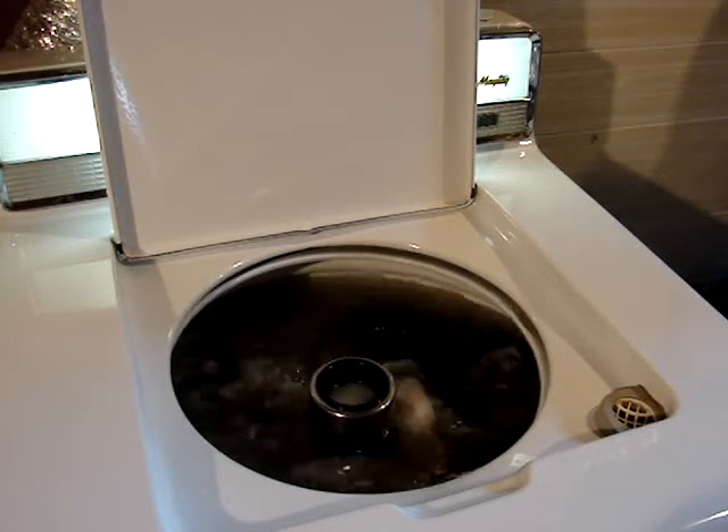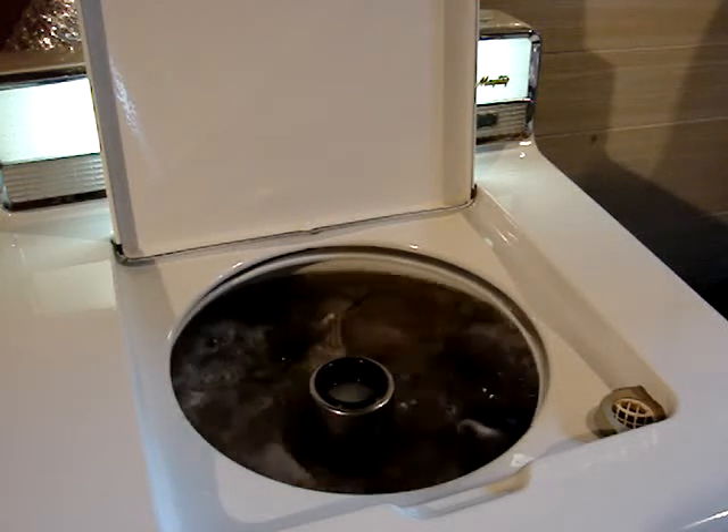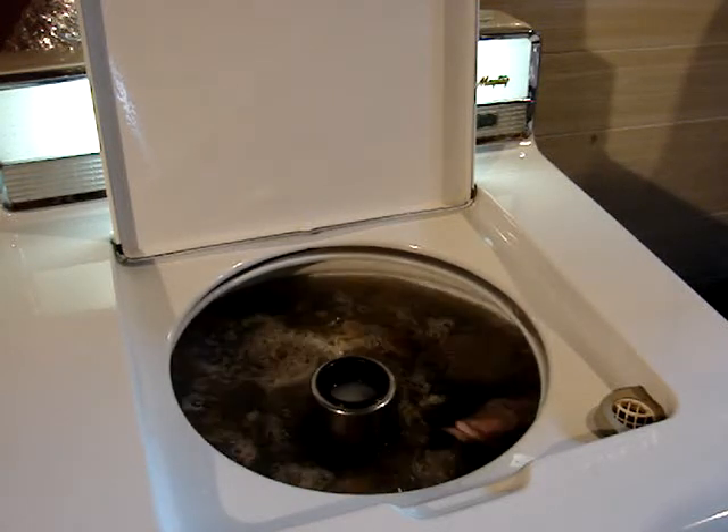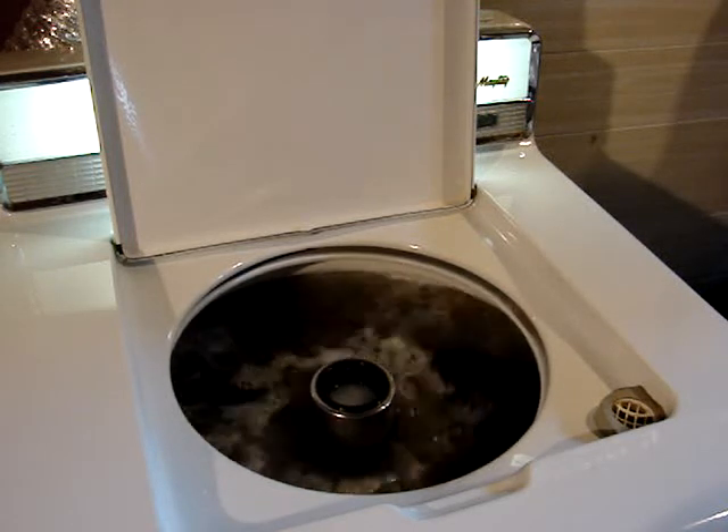The Maytag A702 washer is just beginning its wash cycle, having completed the fill, and we're beginning the wash action. Nice, quiet-sounding motor.